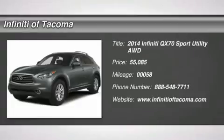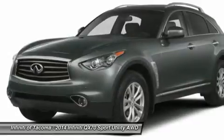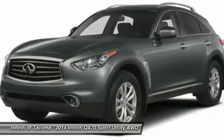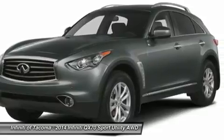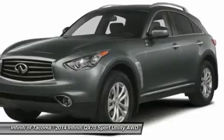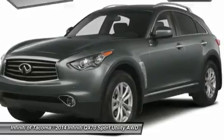The 2014 QX70. The Infiniti QX70 offers the performance of a sports sedan with the convenience of a crossover SUV. The QX70's interior utilizes high-end finishes and displays soft flowing lines that are sure to catch your attention.